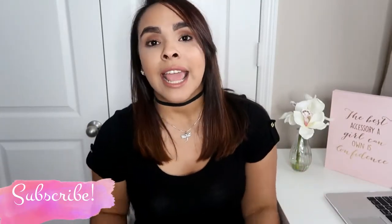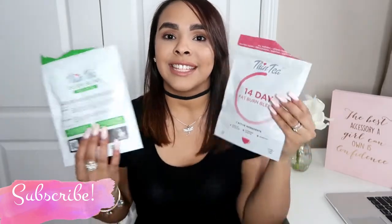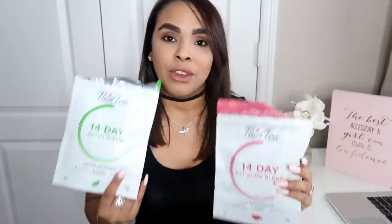Hi my loves, welcome back to my channel. Today I have something very special for you guys. I have this product that I've been wanting to share with you — I've been trying it out for the last two weeks. This company did reach out to me to try out their product. It's not sponsored, just for me to try it out and give my review. It's about Thin Tea, and I am in love with this product.